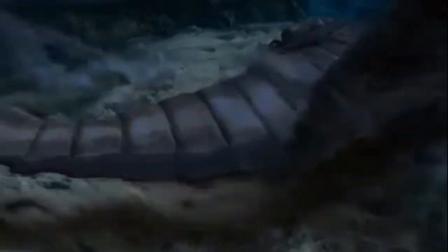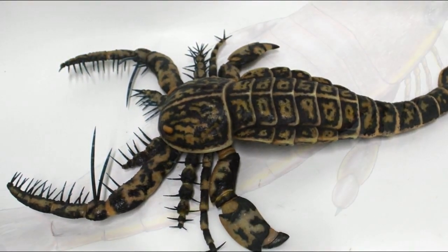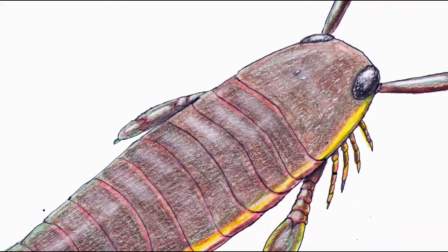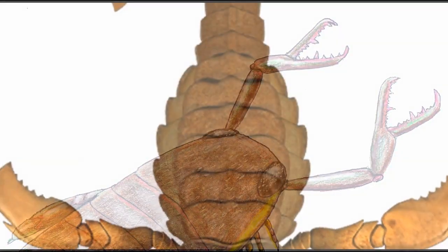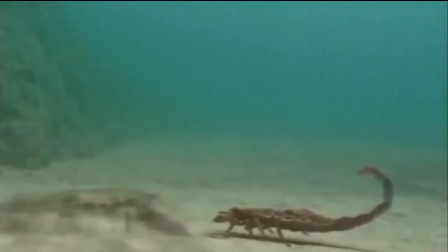While no gut contents of Eurypterids have ever been uncovered, paleontologists can speculate about the feeding habits of sea scorpions based on their morphology. The biology of Eurypterids suggests a carnivorous diet, as many were quite large and all had stereoscopic vision, allowing for the depth perception required for hunting. Many Eurypterids had spiny appendages for locomotion and gathering food, and in some species these became highly specialized, evolving into grasping claws or elongated spines. The largest of the sea scorpions would have been the apex predators of the time, and even the smaller ones would have been formidable in their own right.